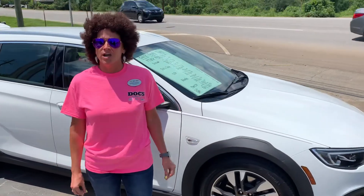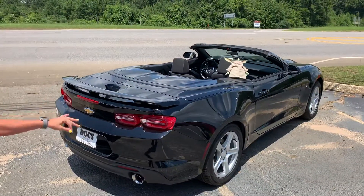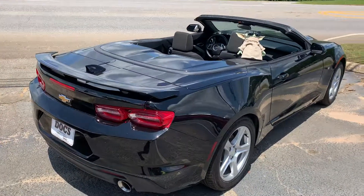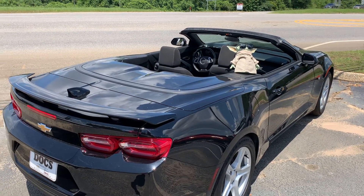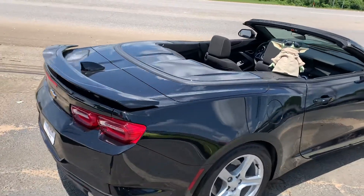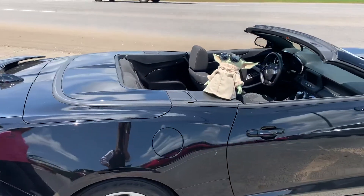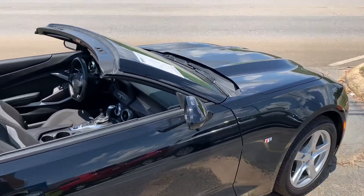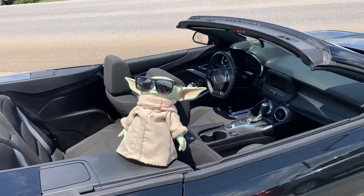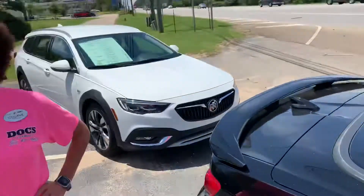Great deal on a great car — come in and see it. I had my disco cranked up, and Baby Yoda had Margaritaville cranked up in his convertible over here. This is one that I picked earlier in the week; we had a lot of fun and got a lot of looks cruising around through Thomasville in this car. So go ahead and come see us. It's a beautiful day to take a test drive and we would love to treat you to a VIP experience here at Doc's Chevy Buick GMC in Thomasville, Alabama.